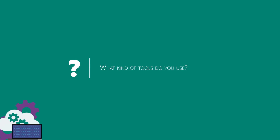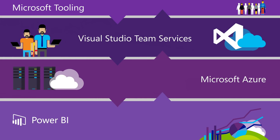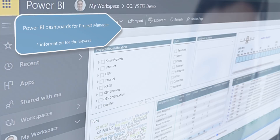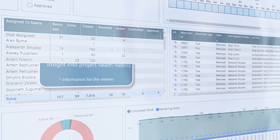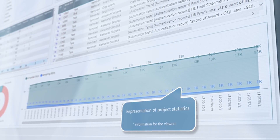For project management, we use Microsoft Team Foundation Server for on-premise solutions or the cloud Visual Studio Team Services toolset. In addition, the DevOps team uses Power BI capabilities to provide the project manager with a more detailed report on the workload of the team.